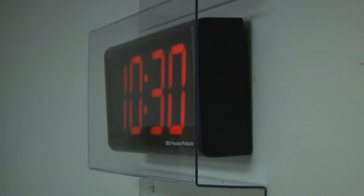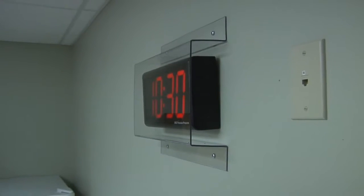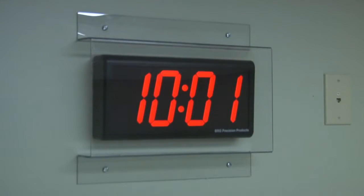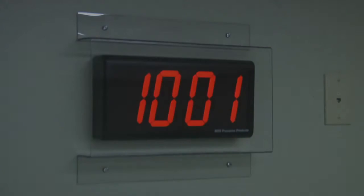BRG Precision Products is proud to show you our Lexan guard for analog and digital clocks. Lexan combines high impact and temperature resistance with optical clarity to provide protection against breakage or intrusion. This Lexan guard is made to protect your clock from high impacts from just about anything.